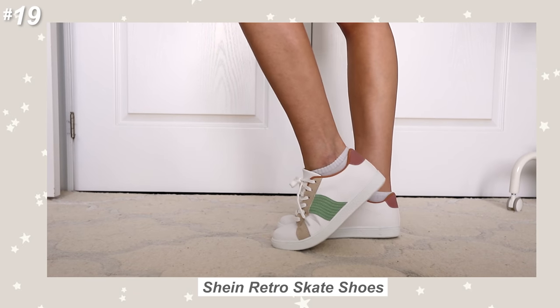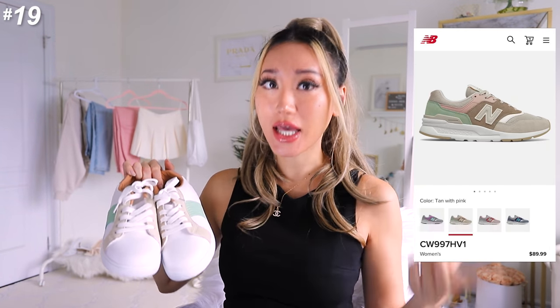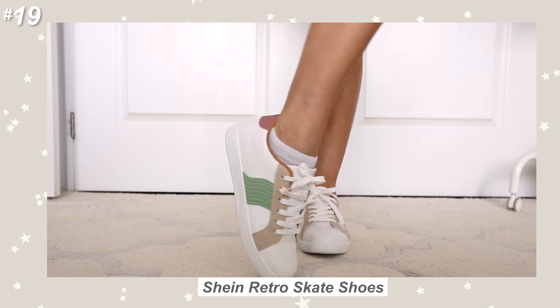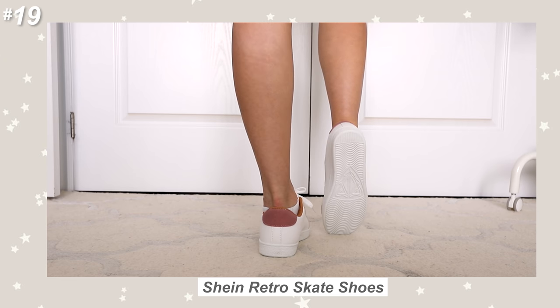For those of you who watch my Shein hauls regularly, you'll be familiar with this pair of shoes. This is just a pair of generic tennis shoes from Shein. I really like the retro pattern and the color palette just downright reminds me of the New Balance 997H. Obviously it's not going to be as comfortable as the actual New Balance, but it's still relatively light and easy to walk in. I got this in size 39 and it was a little bit on the tighter side, so if you're looking to get these, size up maybe half a size — or a full size larger if you're going to pair them with chunky socks. They're perfect for back-to-school, don't break the bank, and surprisingly go with a lot of basic outfits.